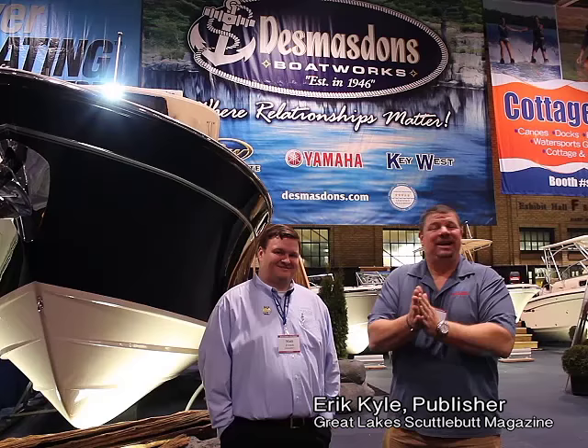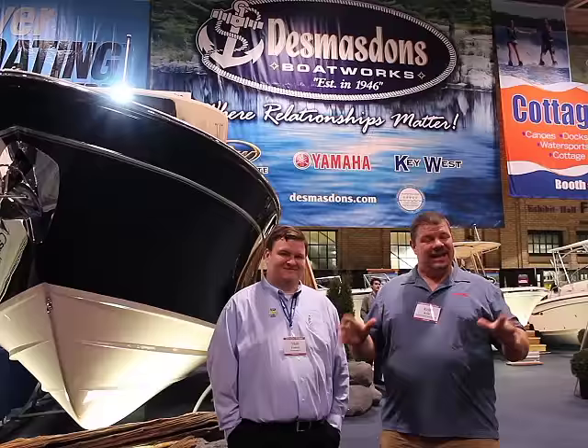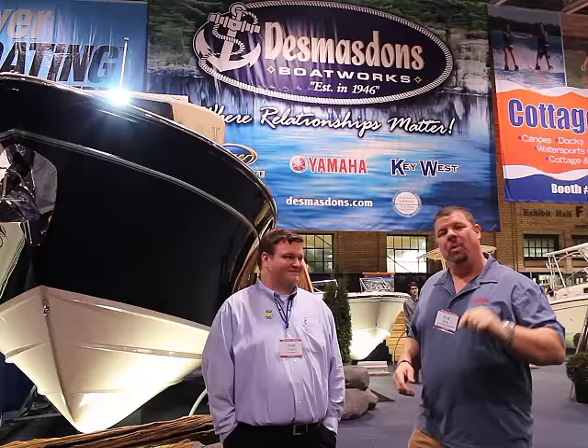Hey guys, Eric Kyle here, publisher of Great Lakes Scuttlebutt Magazine, and I'm excited to be down at the Toronto International Boat Show. What an event this is — beautiful boats, fantastic people, and if you're in Toronto in January, there's no better place to be.